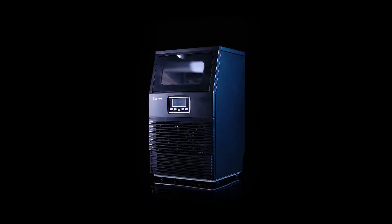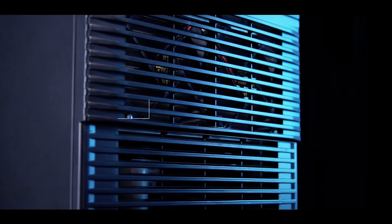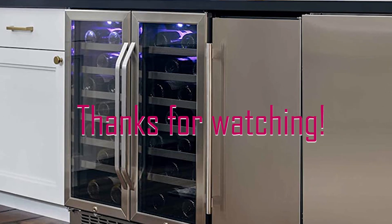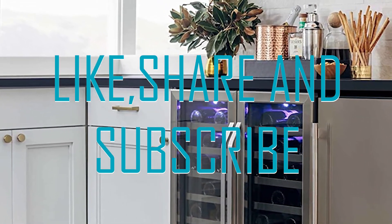With sleek designs and easy installations, we have come to an end with our 5 best undercounter ice makers. Hope you can find your suitable ice maker which is perfect for your kitchen. For more information about the products, please visit the description box below, and don't forget to like, share, and subscribe to this video. Thanks for watching!